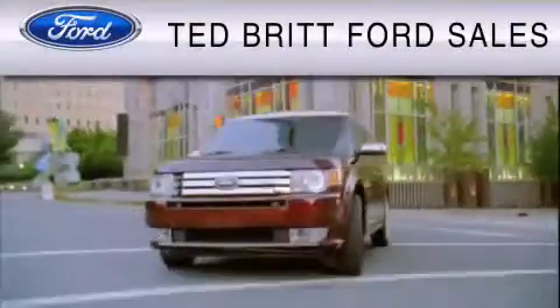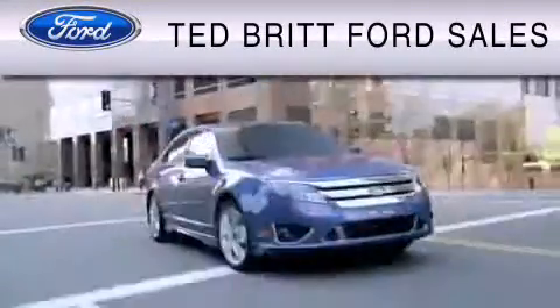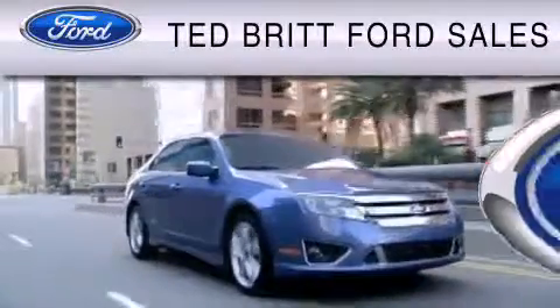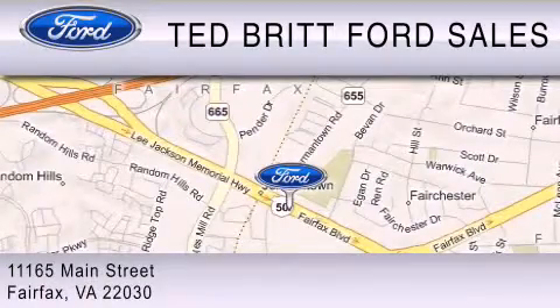Ted Britt Ford Sales is dedicated to do everything possible to ensure that the experience you have selecting your vehicle is as pleasant as possible. We are located at 1165 Main Street in Fairfax.